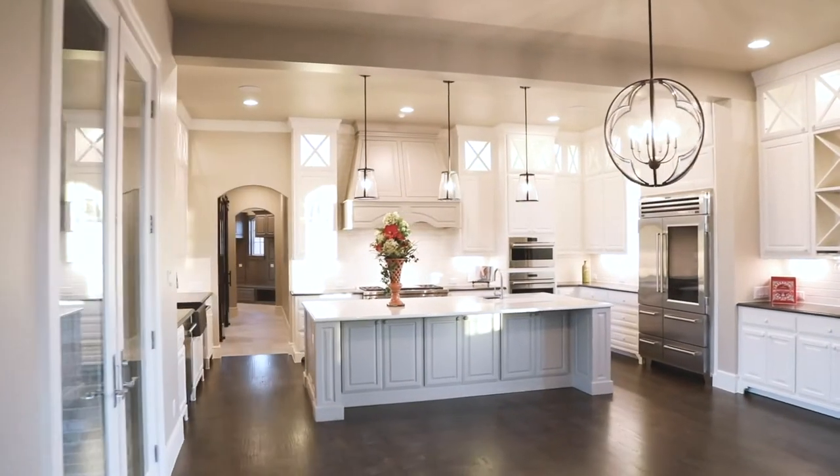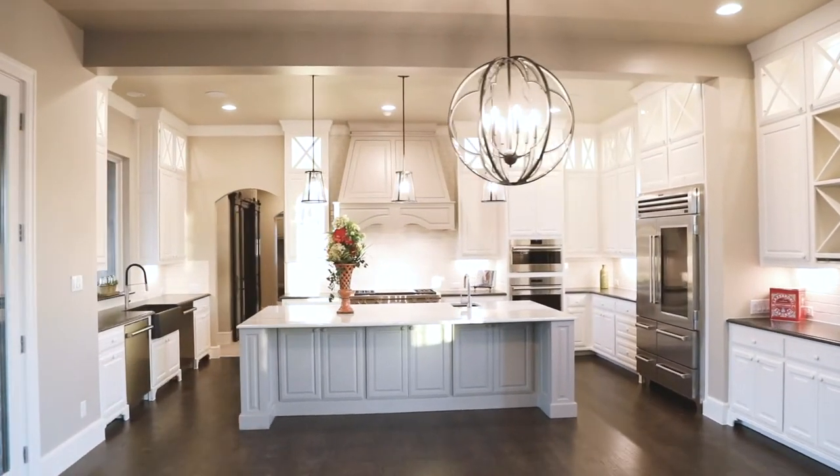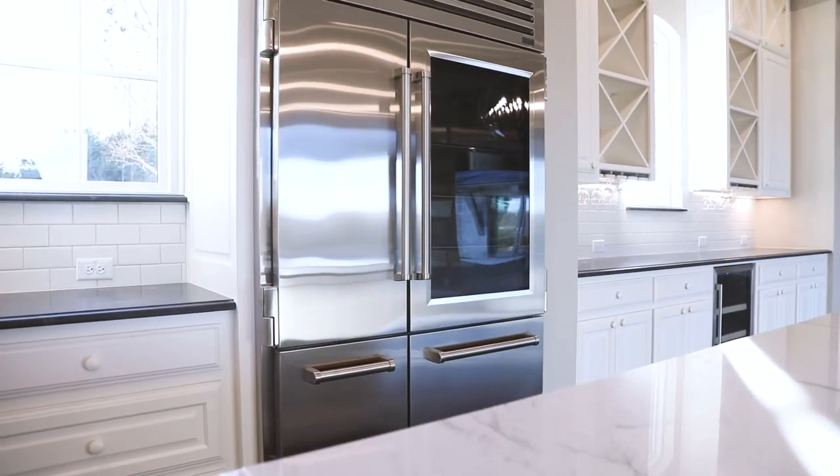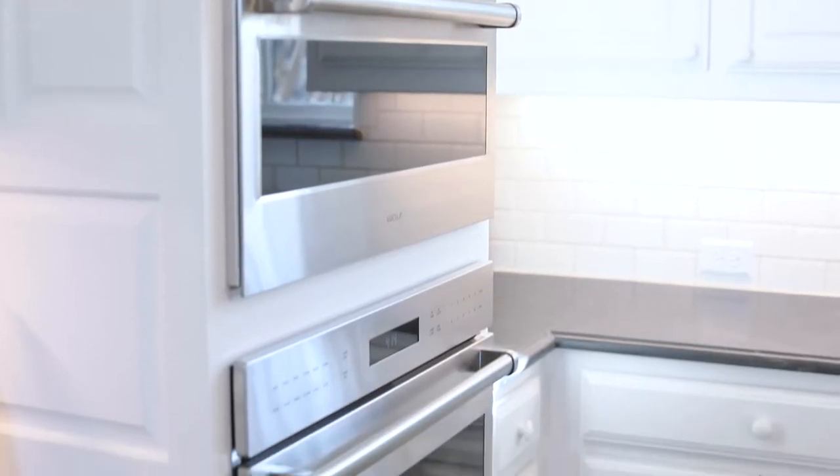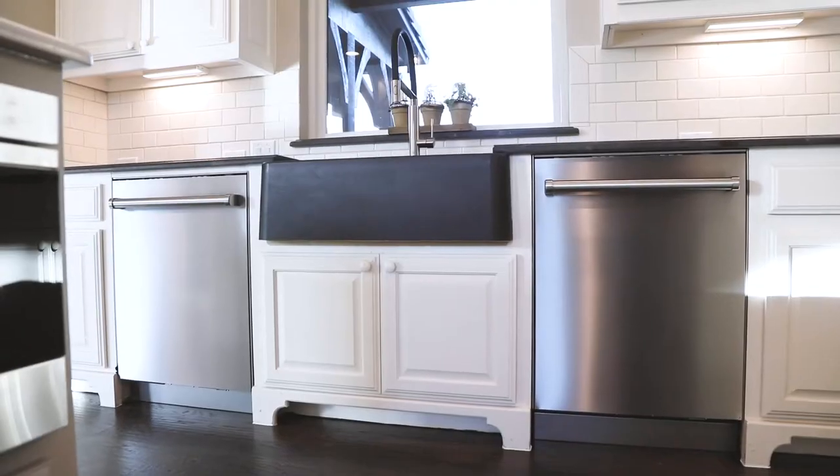This phenomenal kitchen is a chef's dream, complete with beautiful stainless steel Wolf appliances including a glass front Sub-Zero refrigerator freezer, commercial-grade gas stove top with double griddle, three conventional ovens, microwave drawer, and two dishwashers.